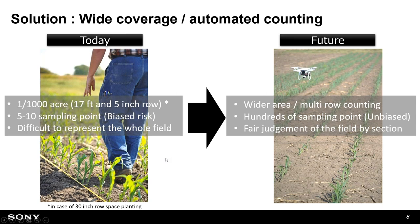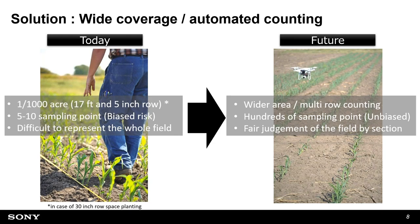We're proposing drone-based stand counting rather than conventional manual counting. With drones you can cover wider areas with hundreds of sampling points. It's mechanically sampled — like soil grid sampling — so it's unbiased data. You get the extensiveness and variety across fields and can make fair judgment.